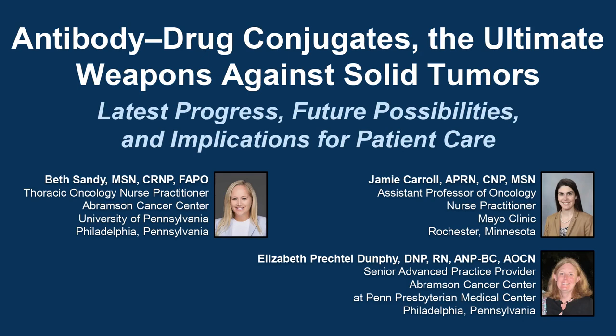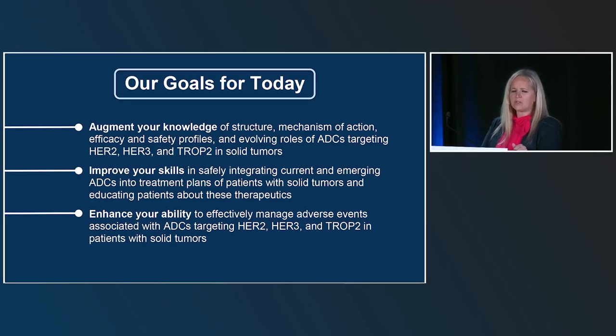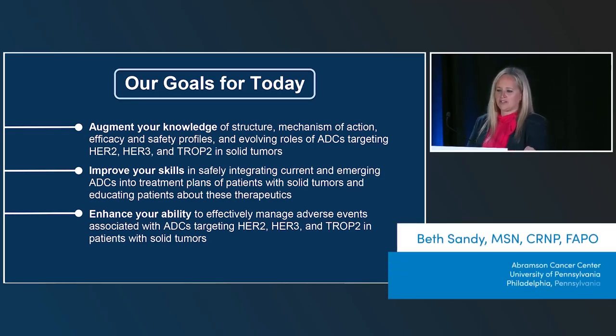With me today I have Jamie Carroll, who is a nurse practitioner at the Mayo Clinic in Rochester, Minnesota, and I also have Elizabeth Prechtel-Dumphy, who is a nurse practitioner in the Abramson Cancer Center at Penn Presbyterian Medical Center in Philadelphia, right up the street from me.